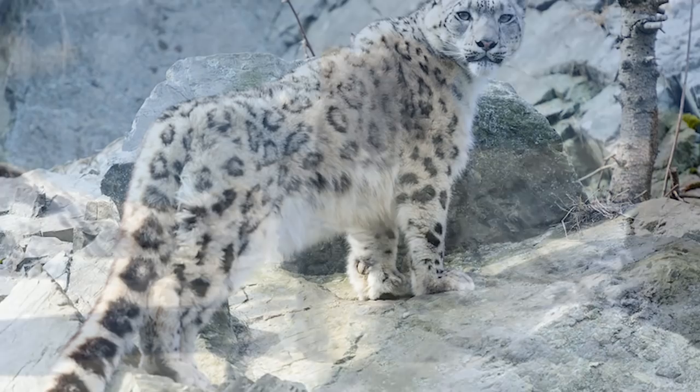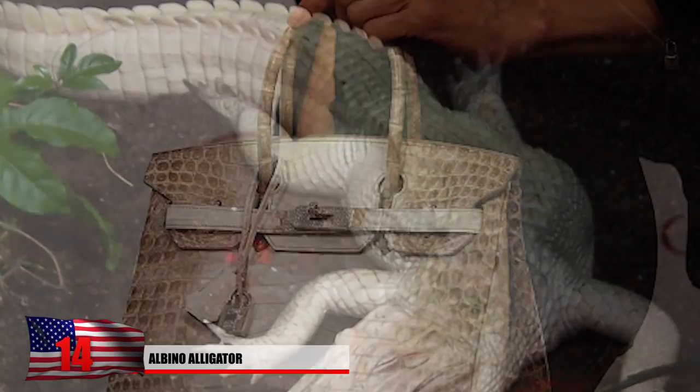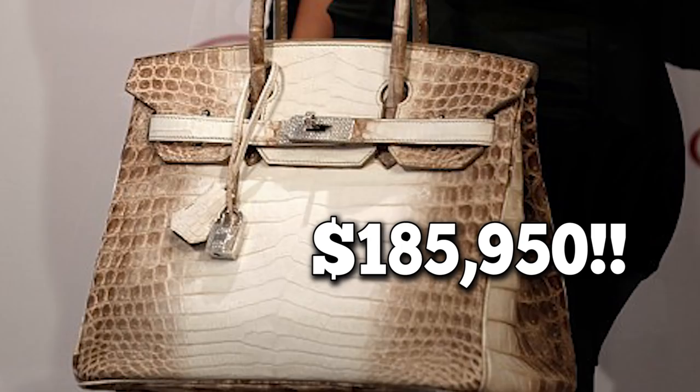Number 14: Albino Alligator. White alligators are highly rare and unfortunately used as a key ingredient in some expensive handbags. This Hermes Birkin handbag is valued at $185,950 and made from authentic Himalayan crocodile.